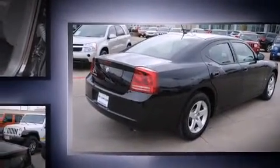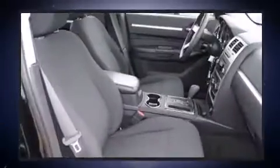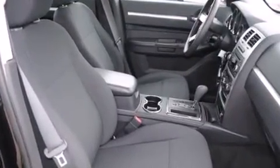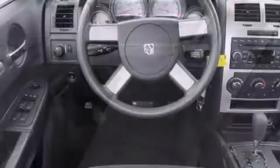A wealth of standard features means that you no longer have to sacrifice, such as remote keyless entry, front and rear reading lights, one-touch window functionality, speed-sensitive wipers, and power windows.